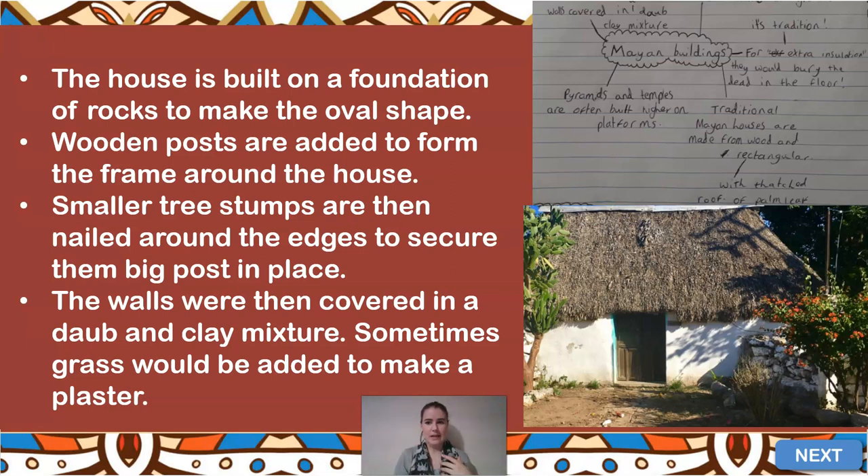Something that Ria found out — and I've got a copy of her work here — is that the walls were covered in a daub-like mixture made with clay. We know from Tudor times they used wattle and daub to fill in the gaps from the beams. Here you can see they've used a form of plaster: a daub and clay mixture with grass added, making a thick, compact plaster around the outside. They could then paint it with a whitewash, which makes it more secure and keeps heat in.